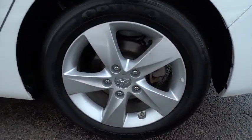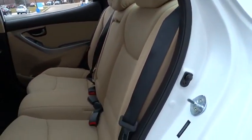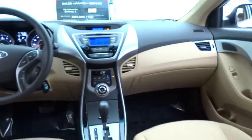Stability control, traction control, anti-lock braking system, air conditioning, driver airbag, adjustable steering wheel, power steering, four-wheel disc brakes, keyless entry, cruise control, rear defrost, FWD.